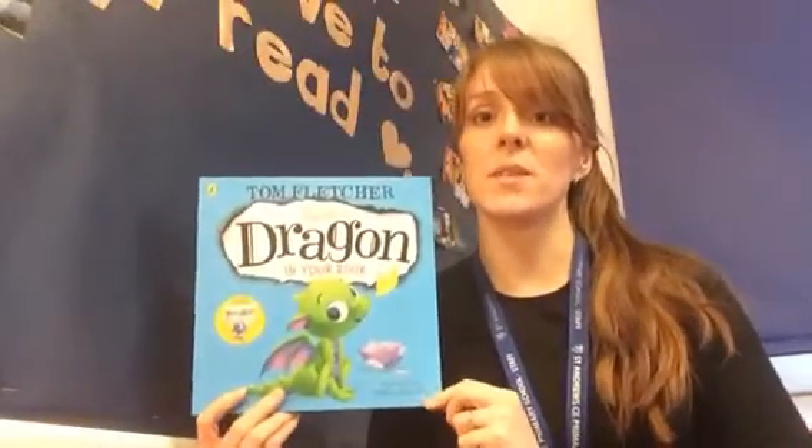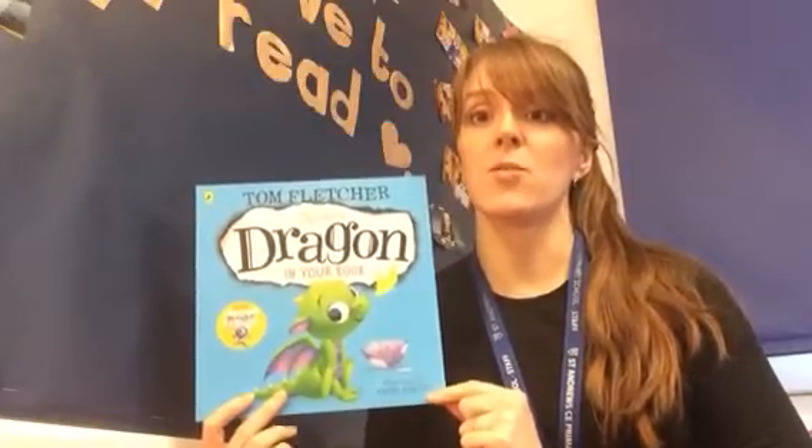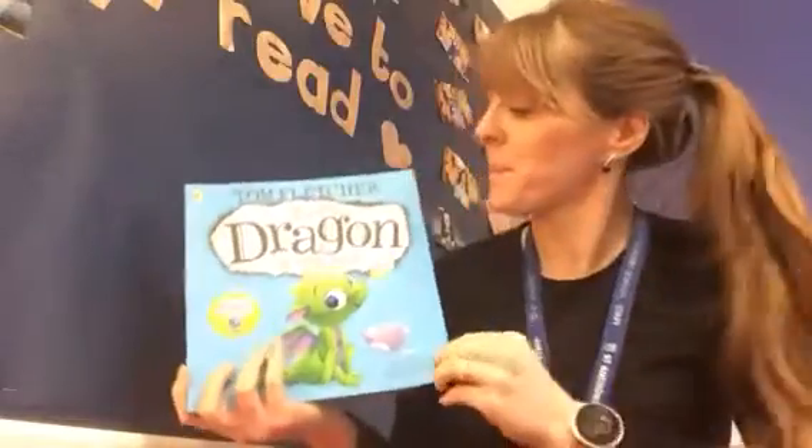Hi children, welcome to today's story time. Today I'm going to be reading 'There's a Dragon in Your Book' by Tom Fletcher. I'm going to need your help in this story.